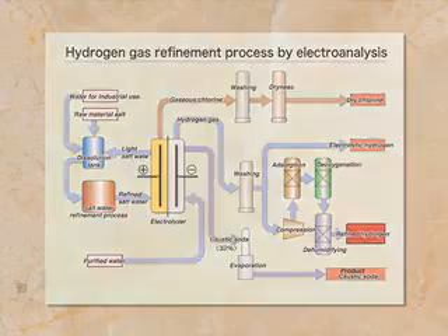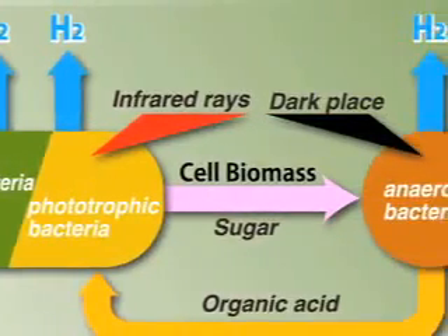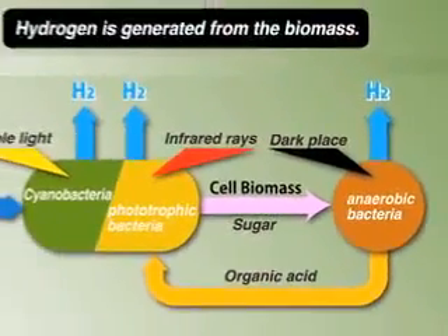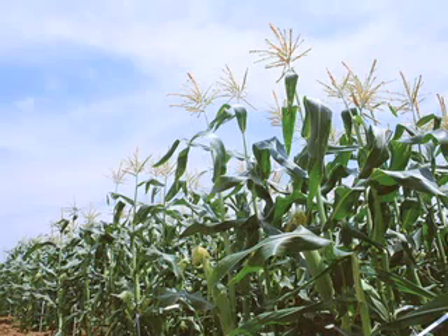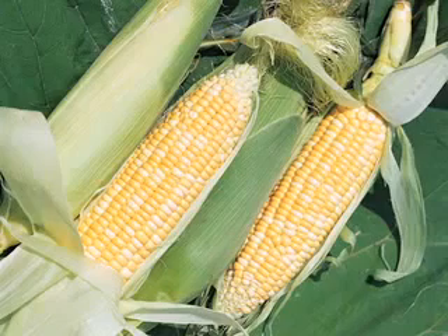The production of hydrogen from biomass has received much attention due to its effective use of a natural cycle and lack of carbon dioxide emissions. However, there are issues yet to be resolved, such as quantitative limits on organic waste and the production of crops merely for use in the production of hydrogen.